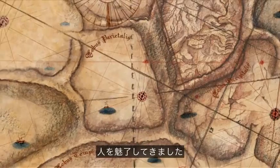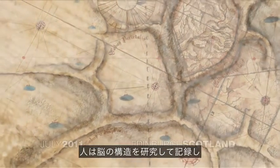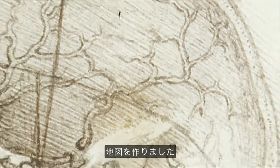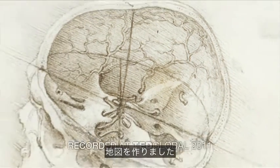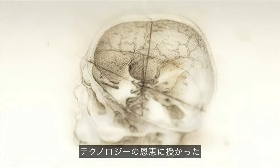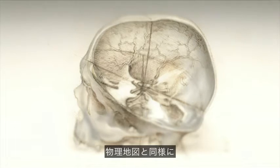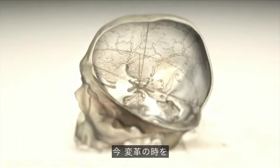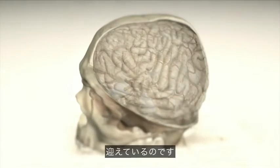Humans have long held a fascination for the human brain. We chart it, we've described it, we've drawn it, we've mapped it. Now, just like the physical maps of our world that have been highly influenced by technology — think Google Maps, think GPS — the same thing is happening for brain mapping. True transformation.